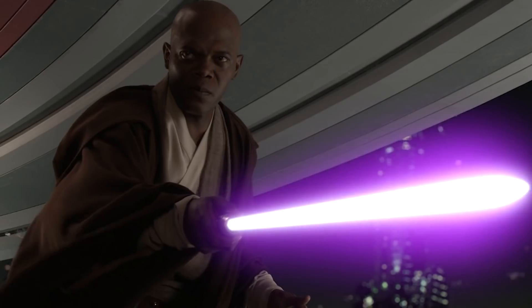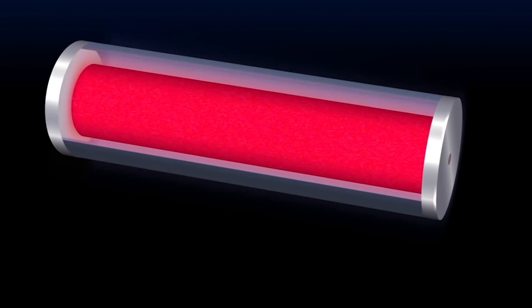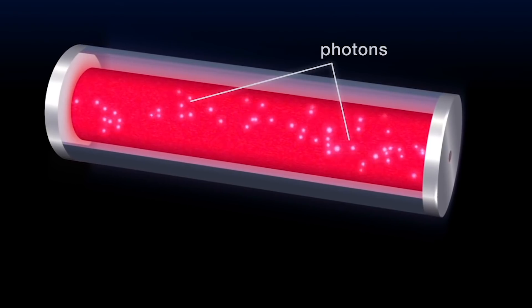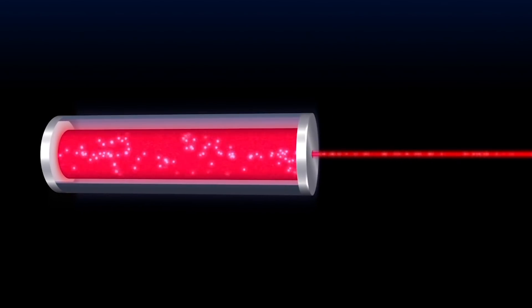The science behind photonic matter is intricate and complex, so we'll spare you the gory details. Basically, photons have no mass, but if you shoot them through supercooled rubidium gas, then they'll interact as though they do have mass.